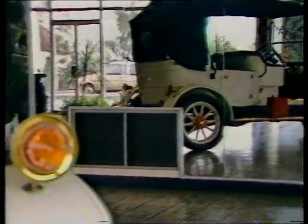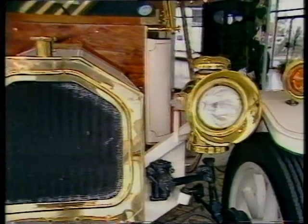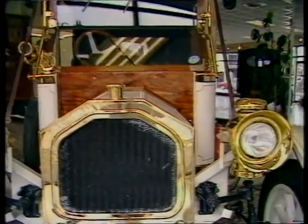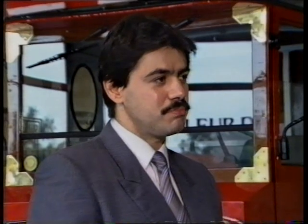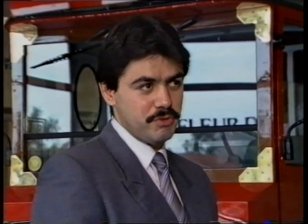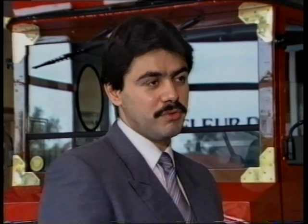Fleur-de-Lis is proving that in the highly competitive car industry, it's still possible to be small and beautiful and successful. We don't get competition from the big boys like Ford or any of the other bigger companies, purely because the production runs are too small for them. For us, it's just right — it's a nice little niche, and it's basically what we require.